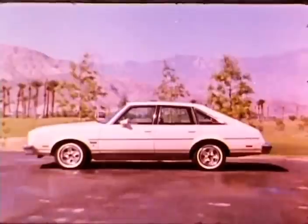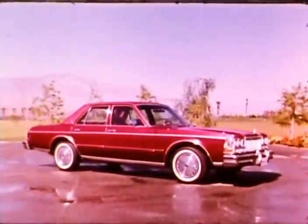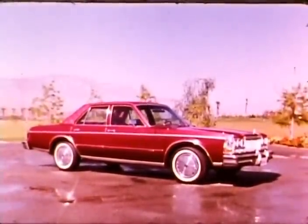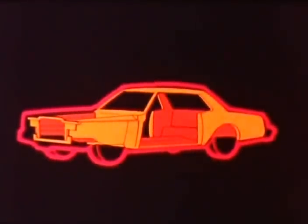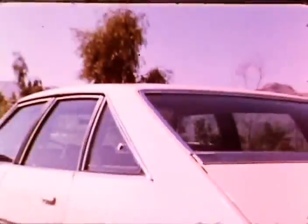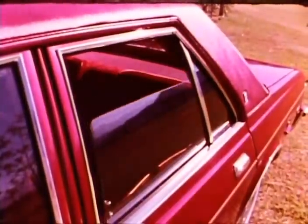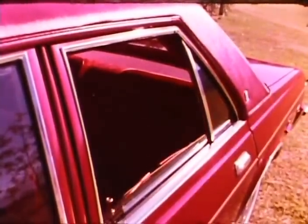Cutlass has its body bolted to the frame. But with Chrysler-engineered unibody construction, the Diplomat body is a single welded unit. All Diplomat four-door sedans have padded vinyl roof luxury standard. For Cutlass, paint is standard — a non-padded vinyl roof costs extra.